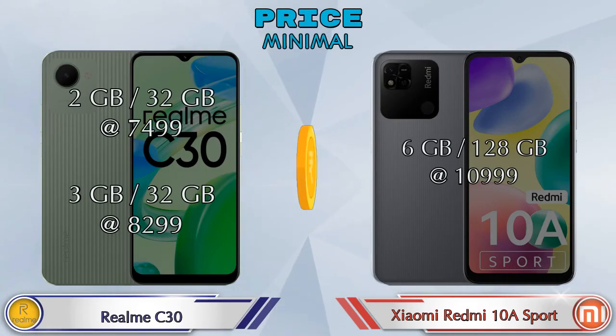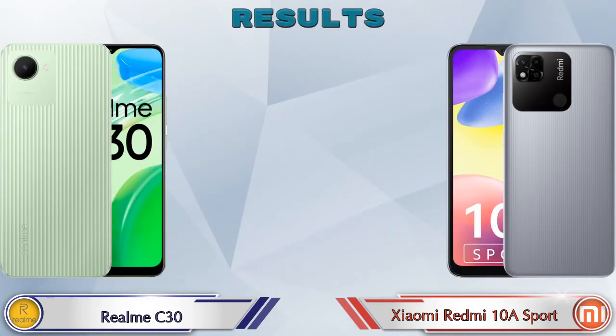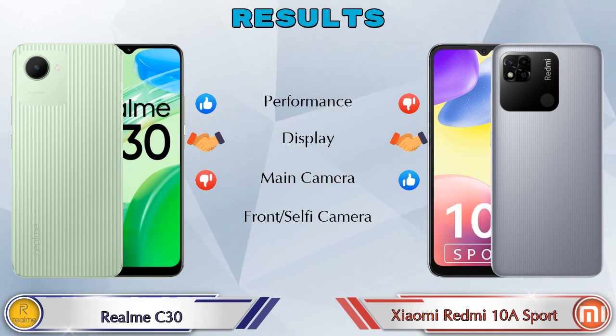Talking about price: C30 has two variants — 2GB RAM 32GB storage at 7,499 rupees and 3GB RAM 32GB storage at 8,299 rupees. Redmi 10A Sport has only one variant: 6GB RAM 128GB storage at 10,999 rupees. Finally for results: in performance C30 is ahead, in display both phones are the same, in main camera Redmi 10A Sport is ahead, and in front selfie camera both phones are the same.